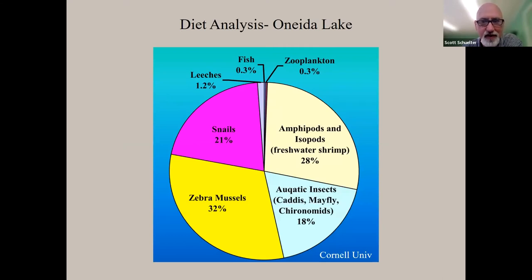Here's a diet analysis example from Oneida Lake. Sturgeon eat low on the food chain. The entire diet circle breaks down as: 21% snails, 28% freshwater shrimp (amphipods and isopods), 18% aquatic insects (caddisflies, mayflies, chironomids), and for adult sturgeon in Oneida Lake, 32% zebra mussels. Only 0.3% of their diet was comprised of fish — so people concerned about them eating game fish need not worry.